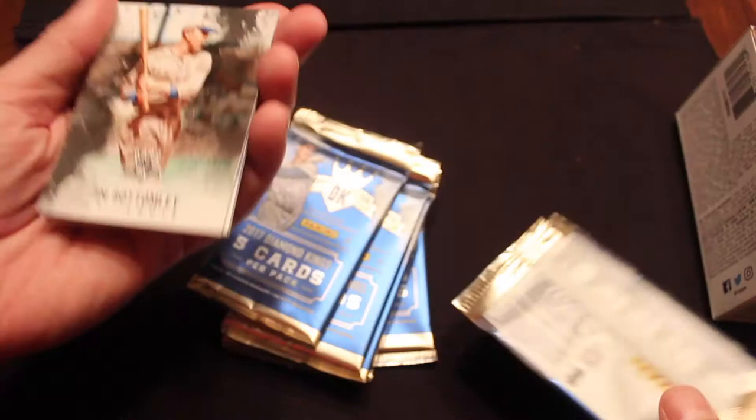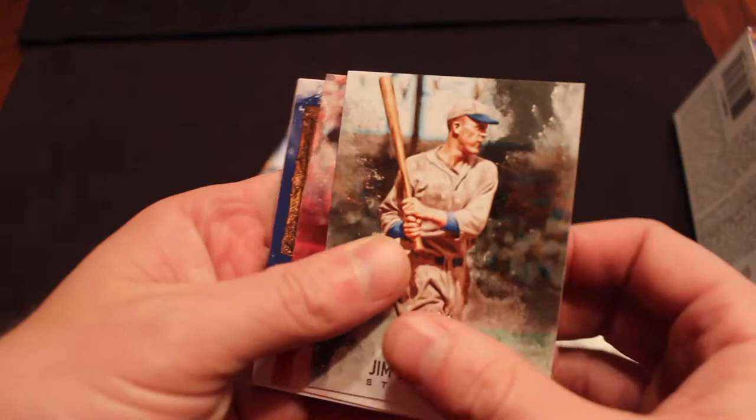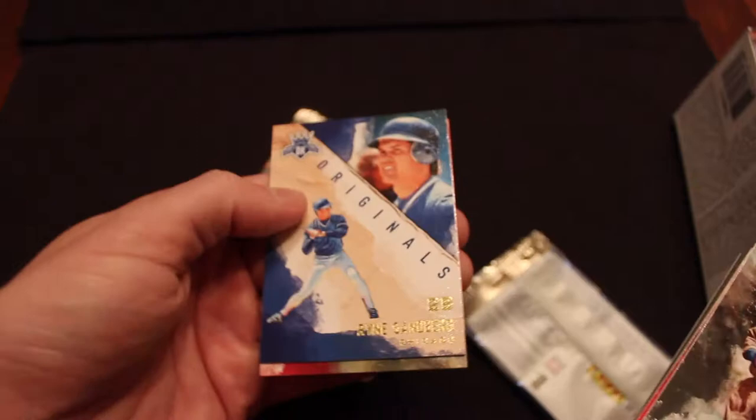Jim Bottomley — what a proper British Bottomley name. Daniel Murphy, card turned around. Jacob deGrom, it is a framed card. Cool. We have originals. Ryne Sandberg. And Steven Strasburg. A couple of neat ones in there.